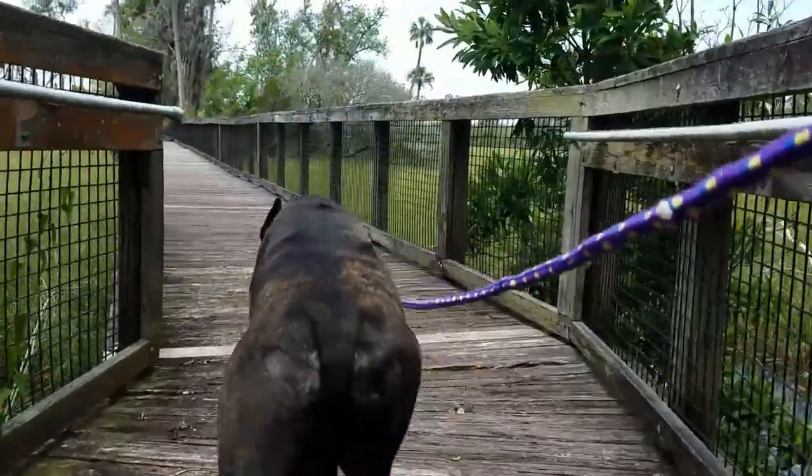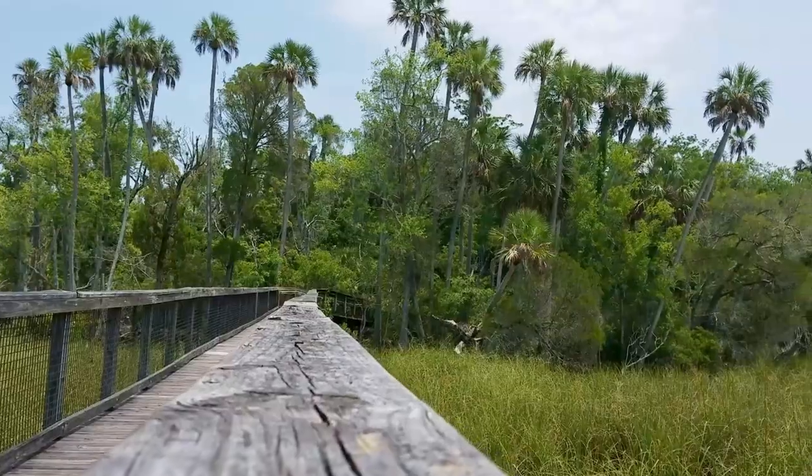After about a half mile of hiking through the woods, we were treated to beautiful views of marshland.